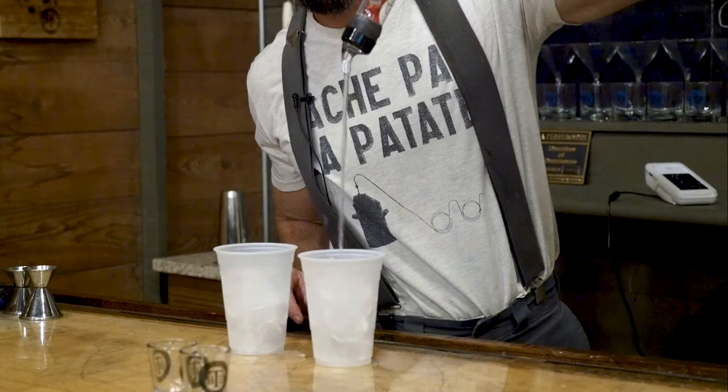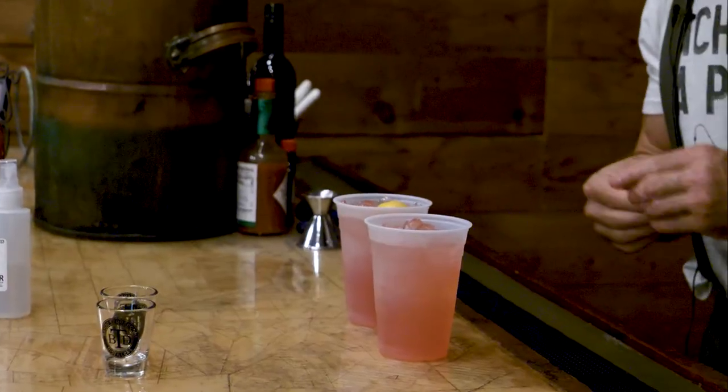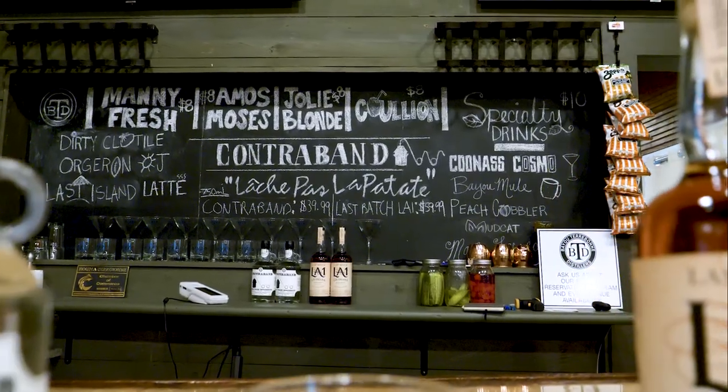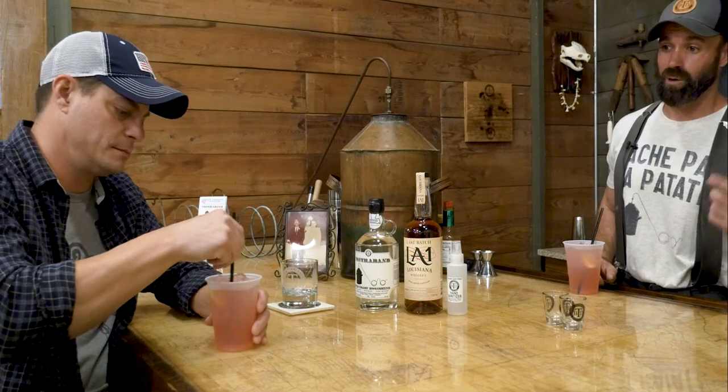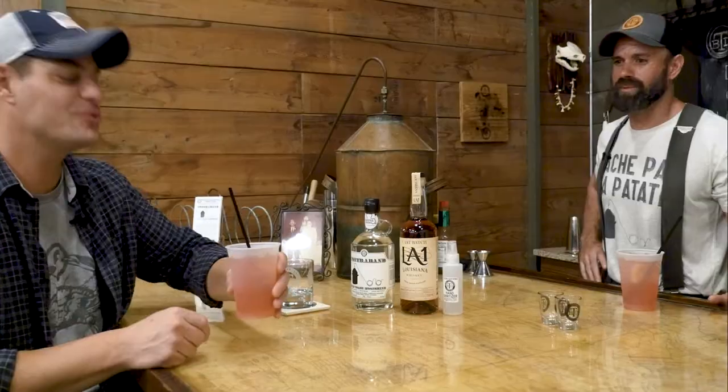Well, let's drink — I'm ready to get cassé, let's do this. That's a Manny Fresh. If you look at our board, all of our drinks are Louisiana-themed. That's what we do here — when we're not making whiskey, we're drinking whiskey and coming up with funny names. Let me taste a little bit of this. That's a Manny Fresh, and there ain't nothing more Louisiana than Manny Fresh. Cheers, brother. That'll do the job — I would drink these while I'm cutting the grass.